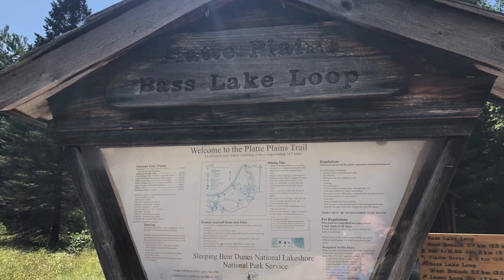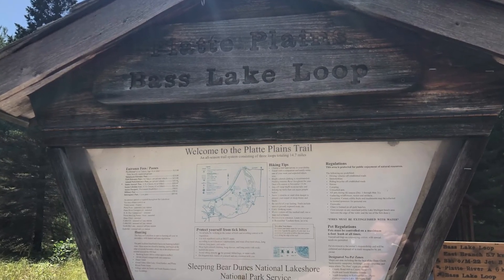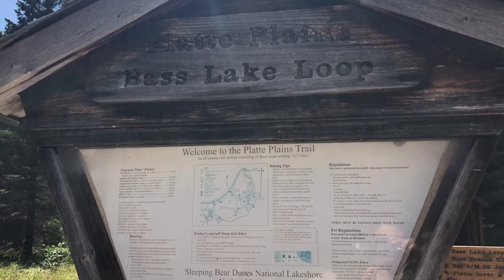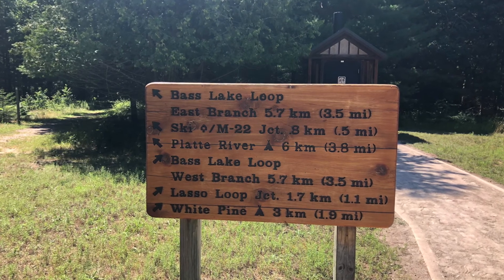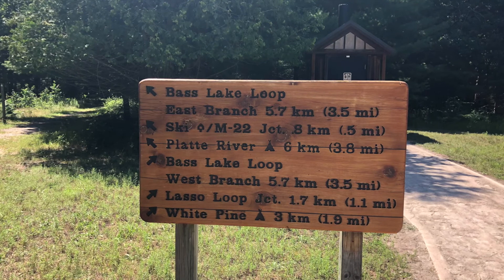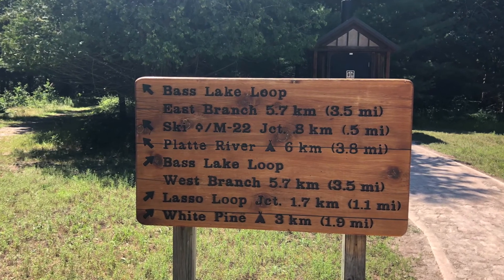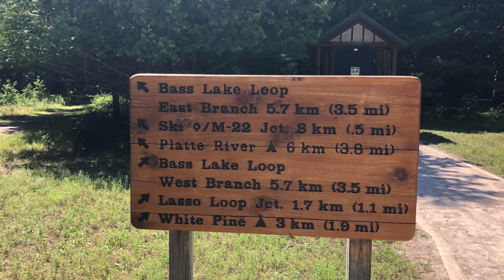In the parking lot area you'll find a map to the Platte Plains trail, including the Bass Lake loop. This lays out the entire map which is 14.7 miles of trails. Here's the starting point that gets you to either the Bass Lake loop, the Platte River, the west branch, the lasso loop, or the white pine — which is three kilometers to a campground.